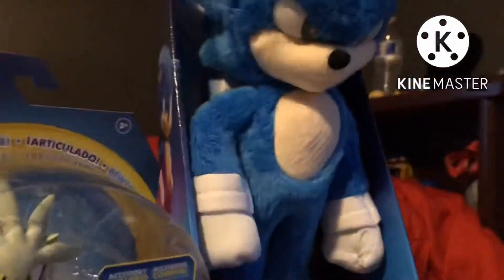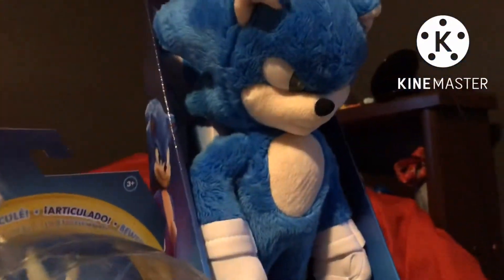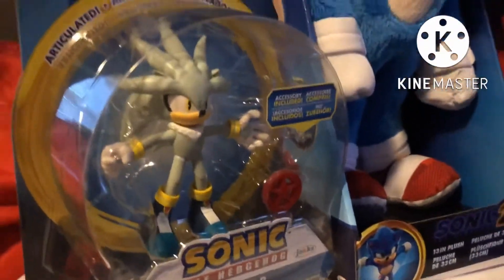Sonic movie — Silver the Hedgehog! Yes, Sonic the Hedgehog plushie and action figure. This was the last one at Target, so I picked it up, took it to the register, and yeah, here we are. I have my scissors here for Sonic, but I don't think I need them for Silver, so I'm just gonna straight up open Silver. Yes! Silver the Hedgehog — hi!